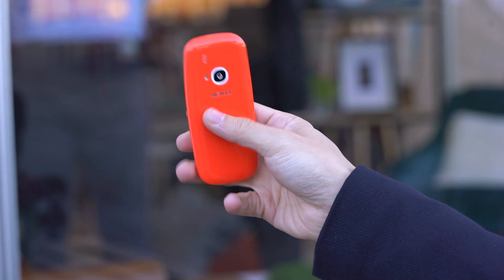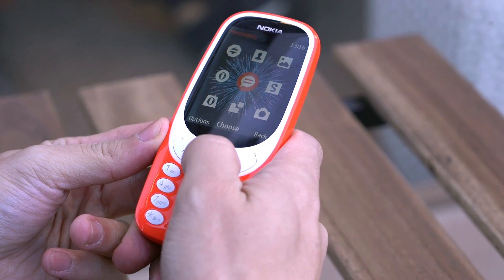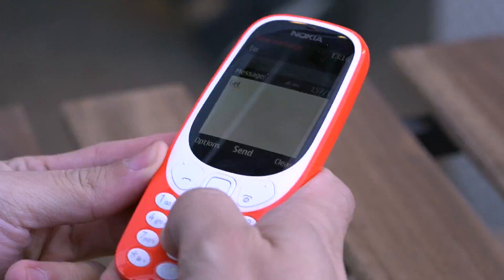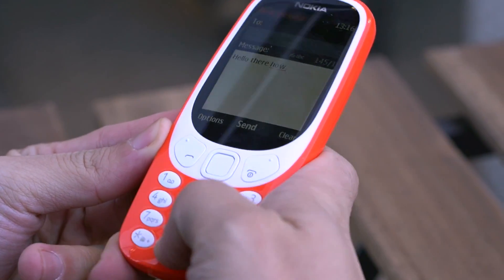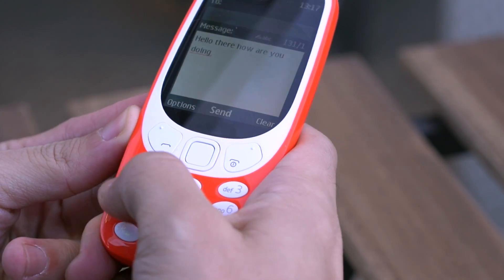Oops, gotta do it the old way folks. And last but not the least, let's figure out if I still know how to text the old way. Hello there. How are you doing?